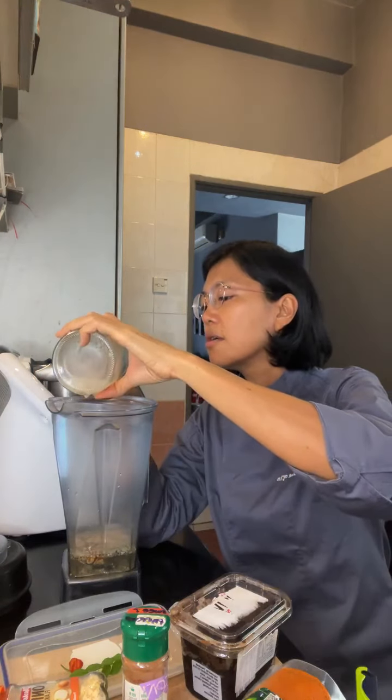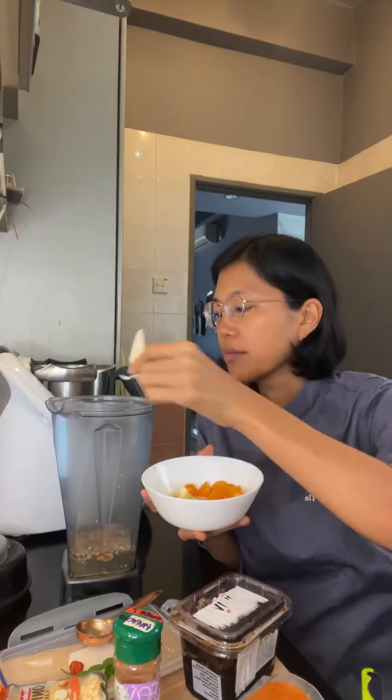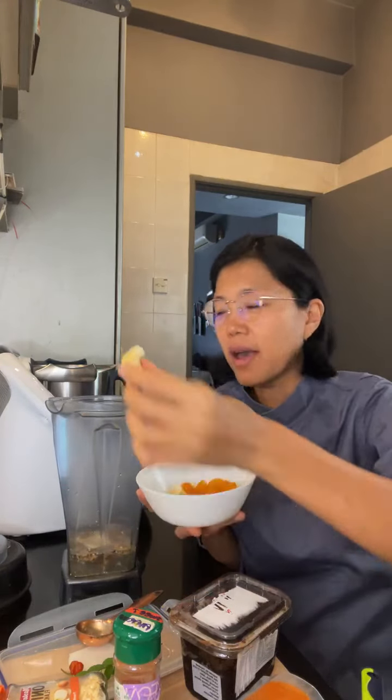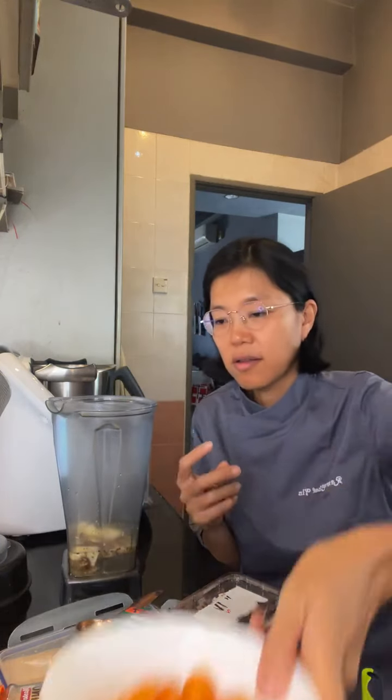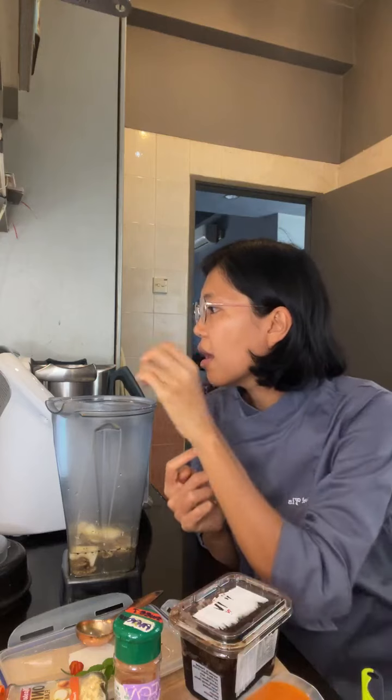What I'm also going to do is — I had this unripe mango that I got from Kuching, I brought it back. So I'm going to put that in as well for the acid. And then a sprinkle of onion flakes.